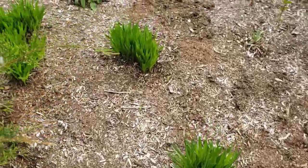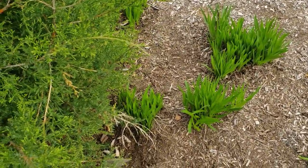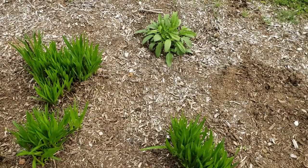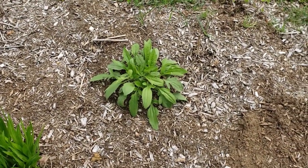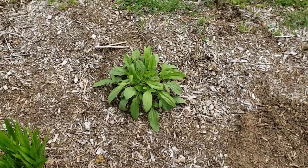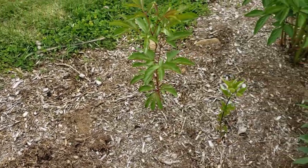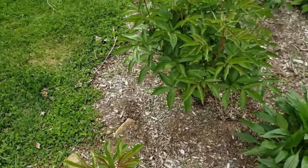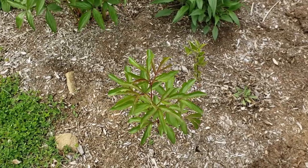Here is some more liatris, which is getting kind of hidden by this tree. Then over here I have some brown-eyed Susan, which I really enjoy — that's also a biennial, so it will drop its seeds every year. And I'm excited for the peonies over here: I had some peonies that dropped seeds and created new peony plants, which is pretty rare.